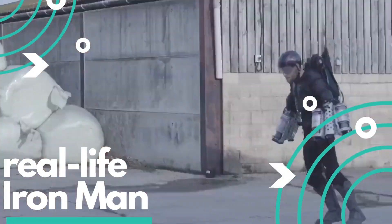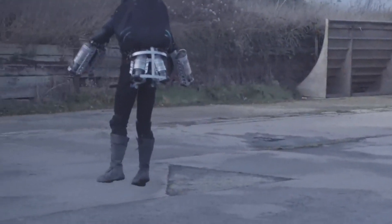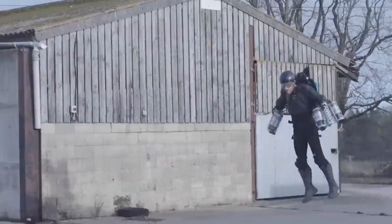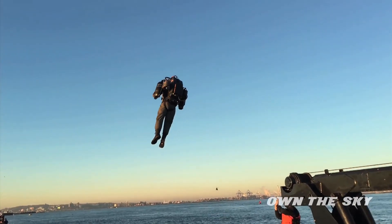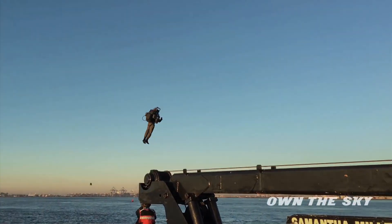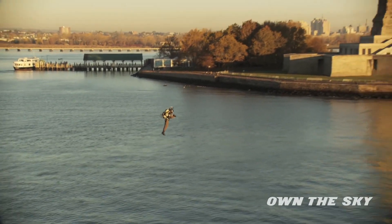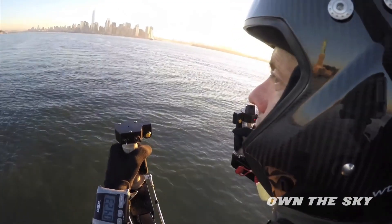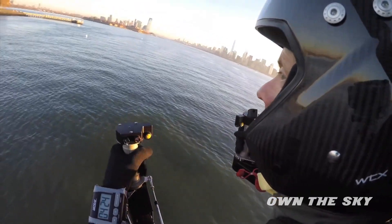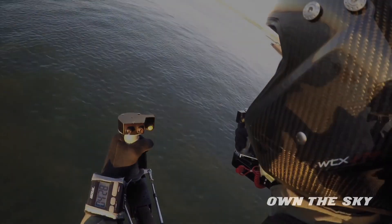Real Life Ironman. Richard Browning, the ex-soldier who has created an amazing working jetpack. According to the inventor of this incredible working prototype, it's like riding a bicycle in three dimensions. Six tiny jet engines, identical to those found in jet-powered model airplanes, are mounted on the lower back and arms to provide propulsion.